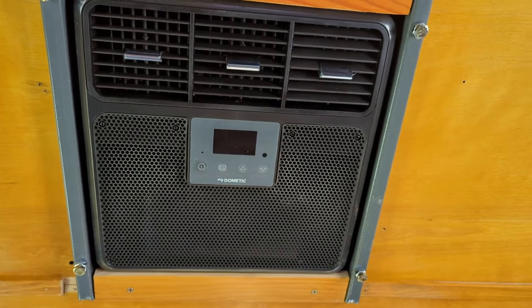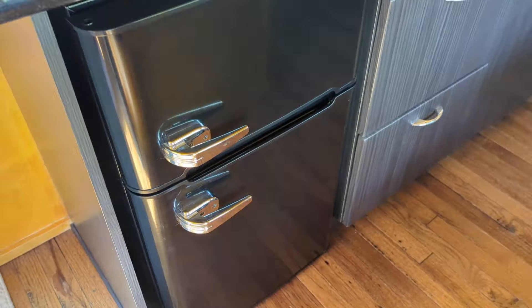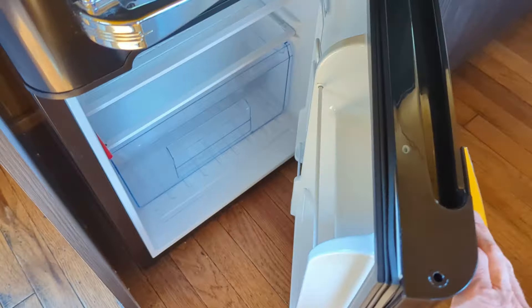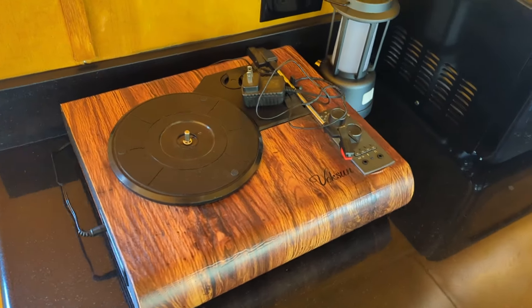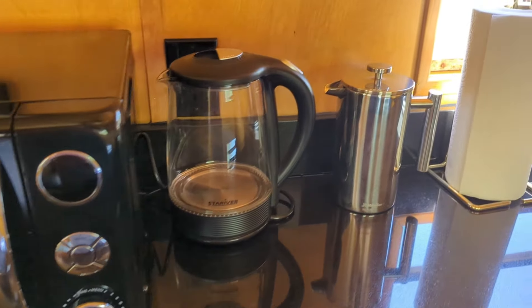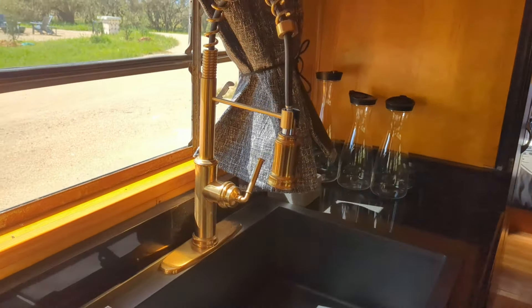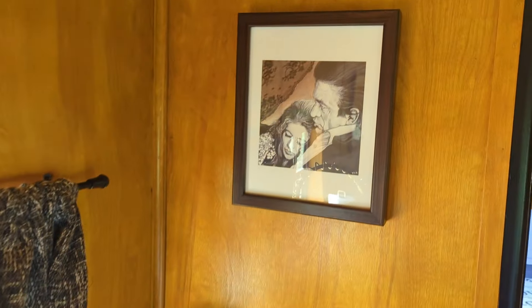This trailer is green — it is off-grid with 12-volt air conditioning, comforts of home, split mini-fridge, vinyl record player, of course, retro microwave, hot water heater, French press for your grinds, and a picture of Johnny and June in better times.